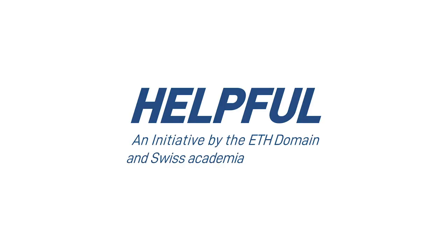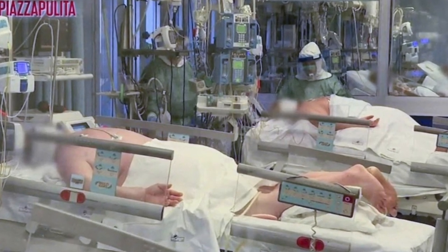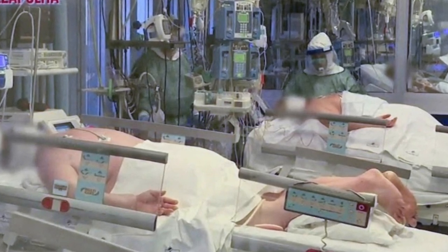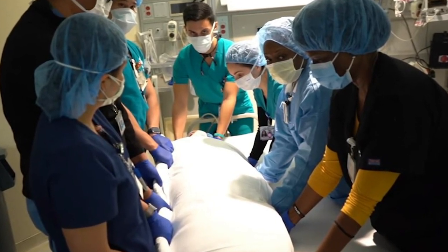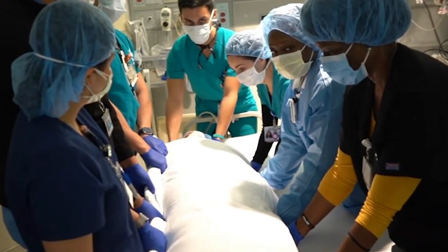A medical design project was realized within the helpful ETH initiative in response to the global COVID-19 crisis. The treatment of COVID-19 ICU patients requires a regular rotation of sedated patients from supine position to prone position. It's a time-consuming process that requires a lot of highly trained staff, which limits the number of treatable patients during an outbreak.